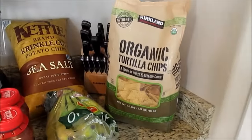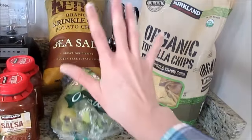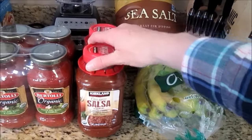So this is everything we got. If you want tips to save money at Costco, I did a video on that — I'll put the link in the description box. So we got tortilla chips, potato chips, and bananas, which you'll see in every Costco haul. I also got their organic salsa — it's medium, so it's a little spicier than I like, but it tastes really good.